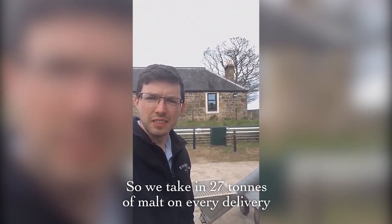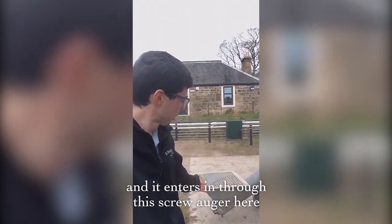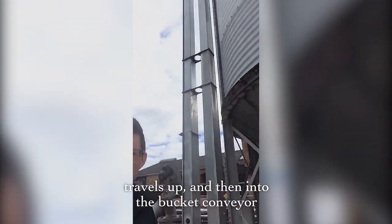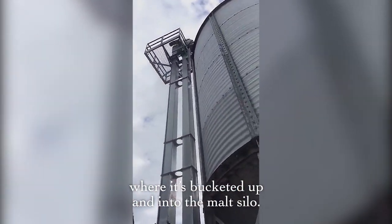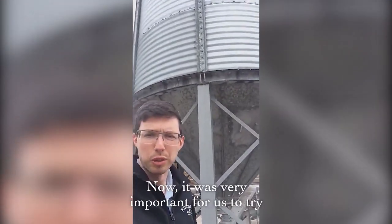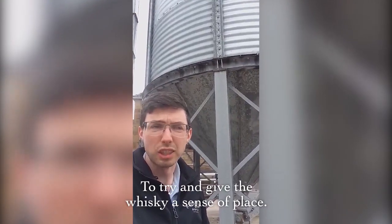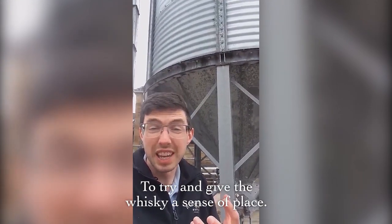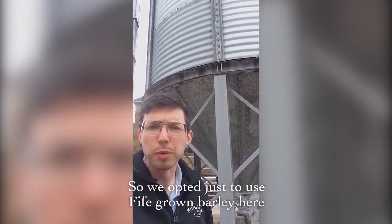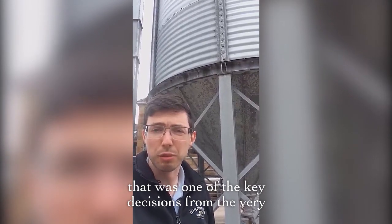We take in 27 tons of malt on every delivery. It enters through this screw auger here, travels up and then into the bucket conveyor where it's bucketed up and into the malt silo. It was very important for us to try and keep things as local as possible, to try and give the whisky a sense of place. So we opted just to use Fife Grown Barley, and that was one of the key decisions from the very beginning.